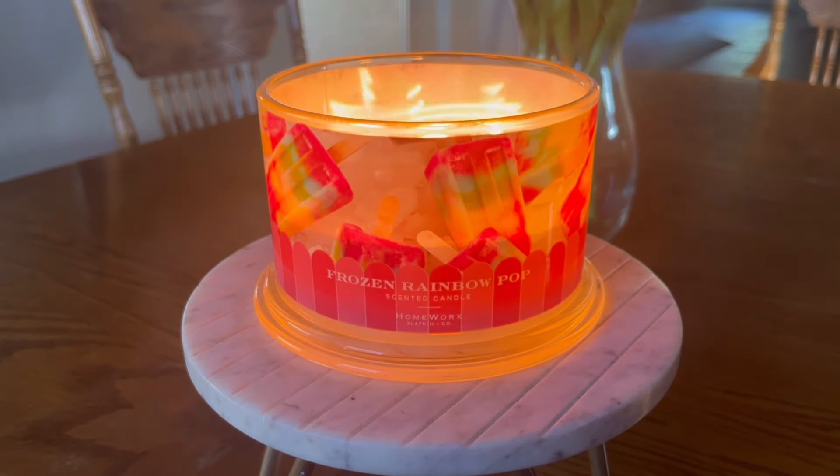This one, unlike some other candles that I have reviewed, they kind of tell you where the fragrance notes fall in terms of top, middle, and bottom, whereas sometimes the fragrance notes listed on the bottom of the candle are completely different than the ones they list as top, middle, and bottom notes.